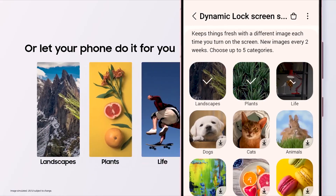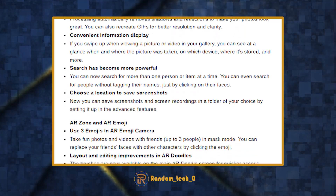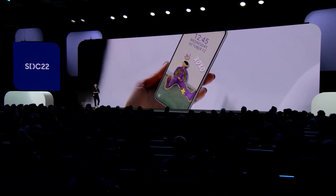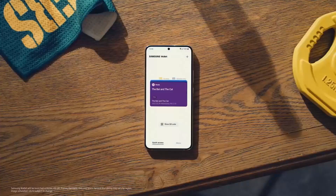German publication WinFuture leaked the One UI 5.1 changelog, revealing that the update will include enhanced stock apps, more options with mode and routine, upgraded AR emojis and AR zone, a new battery widget, collaboration in Samsung Notes, improved multi-device controls, and minor enhancements to Samsung DeX.